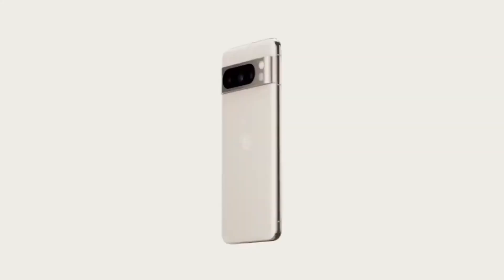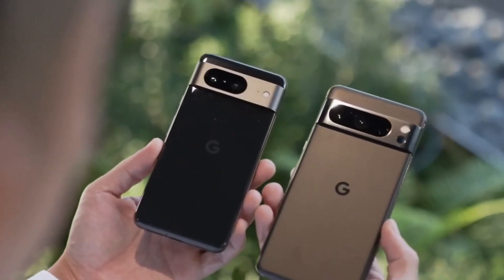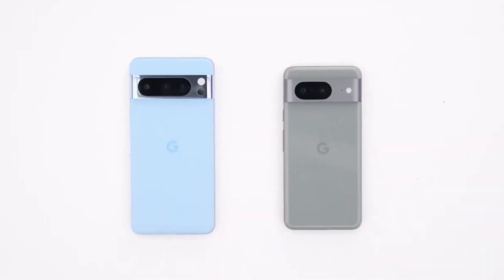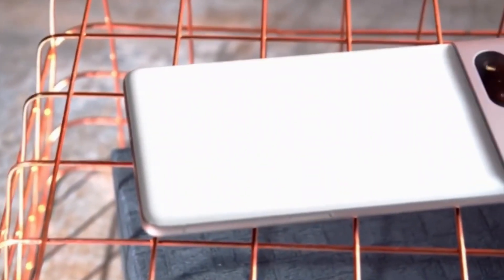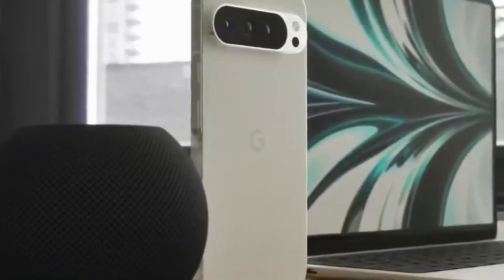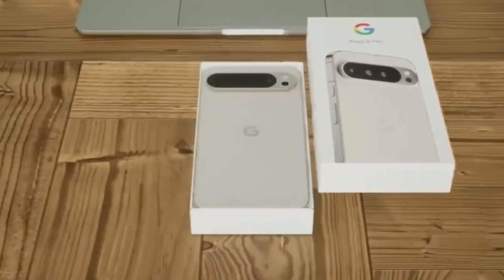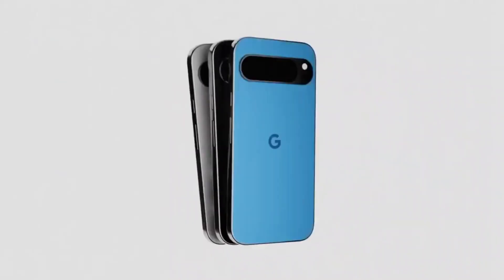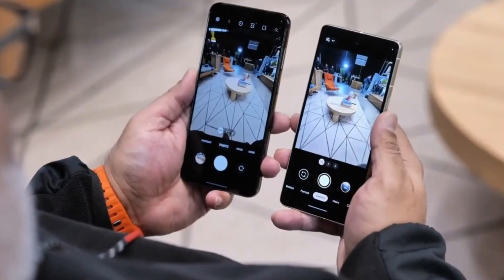Moving on to the display, both the Pixel 9 and Pixel 9 Pro promise immersive viewing experiences. The Pixel 9 is rumored to feature a slightly smaller display around 6.3 inches, catering to users who prioritize one-handed usability. On the other hand, the Pixel 9 Pro is expected to boast a larger display of approximately 6.7 inches, providing ample screen real estate for multimedia consumption and productivity tasks. Whether you opt for the Pixel 9 or the Pixel 9 Pro, expect vibrant colors, crisp details, and smooth performance.